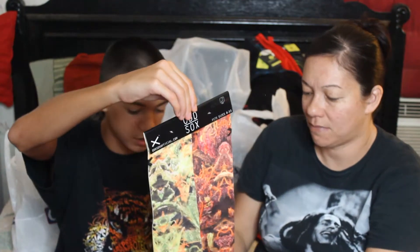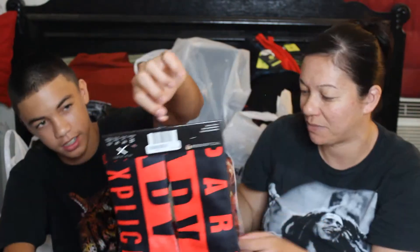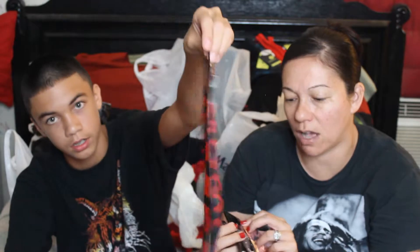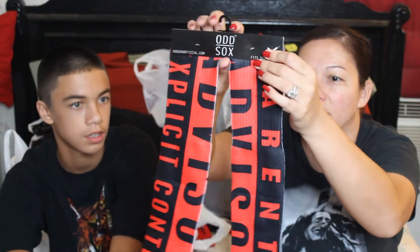He wants a bow tie to go with it. From Spencer's, I got these socks — they're by the brand Odd Socks. Jarek's pair says parental advisory, explicit content. They were $14.99, but we got them buy one get one half off at Spencer's.